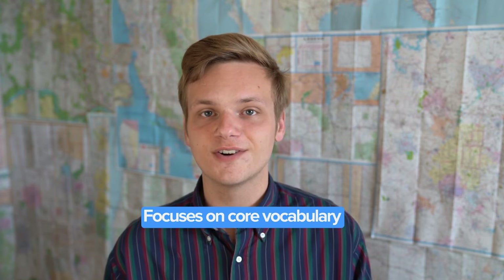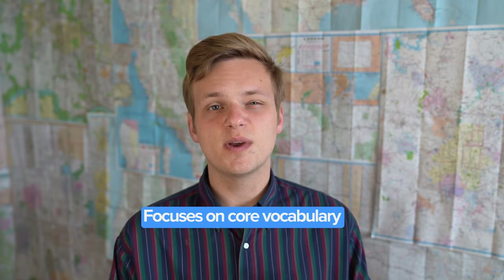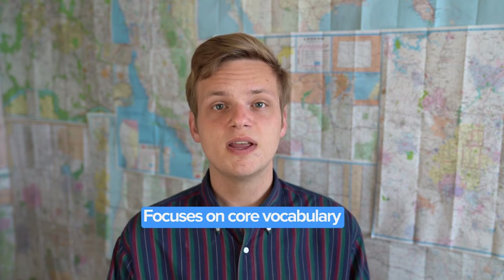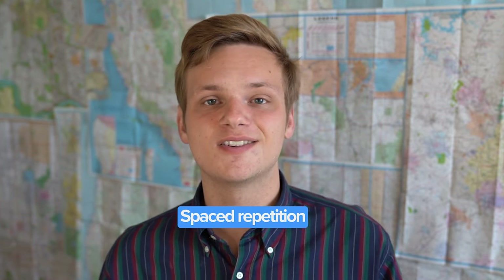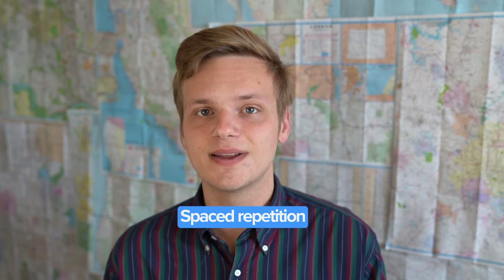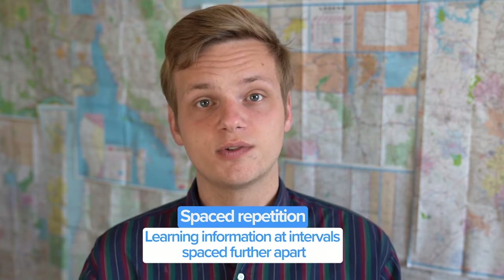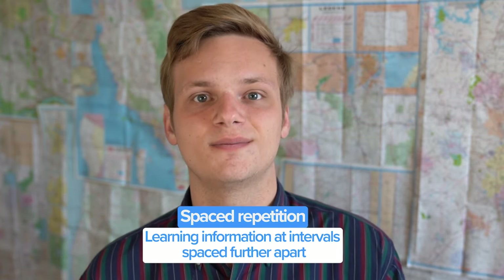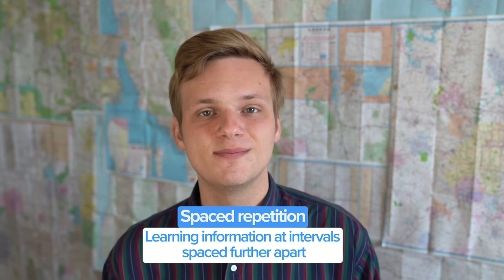Pimsleur focuses on core vocabulary first. The app believes that overloading on vocabulary can really slow down the language learning process. That's why the lessons are geared towards teaching you a smaller number of vocabulary words, but in a really profound way. So built into each lesson, you'll have some spaced repetition — a widespread concept in language education meant to supercharge your vocab retention by learning in intervals spaced further and further apart, the better you get to know the word.